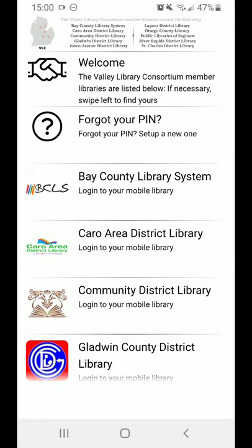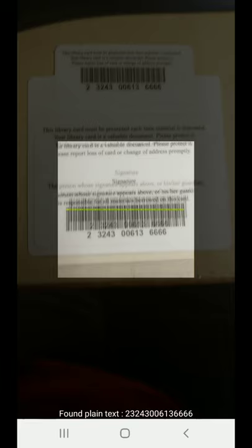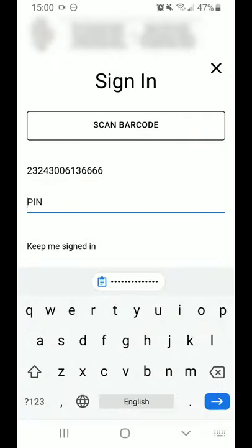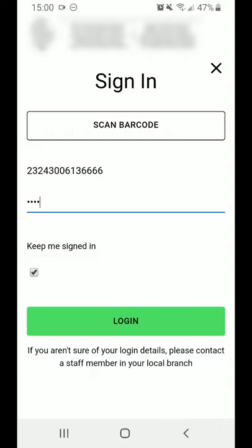We're going to select Bay County Library System, where you can enter your library card barcode and your PIN number. If it's easier and you have your library card handy, you can click Scan Barcode, take a picture of the barcode, and it will enter it for you. Your PIN number is a 4-digit number associated with your library card — it's often the last 4 digits of your phone number, but you can customize it. If you don't know your PIN, you can reset it by contacting the library or from the library's website.